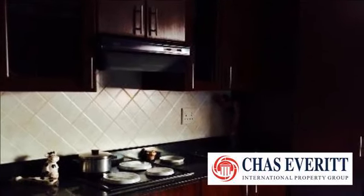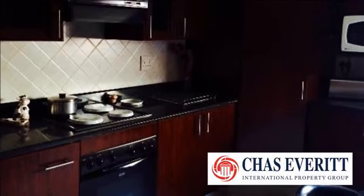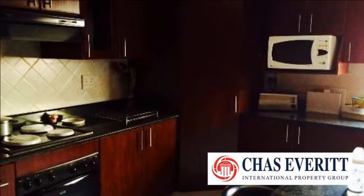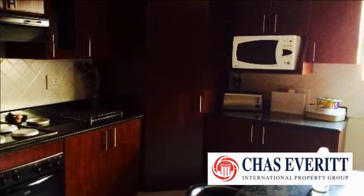From the landing, on your left you enter the spacious kitchen with dark mahogany cupboards, under-counter oven, and beautiful granite tops. There is a separate laundry. From the kitchen to the left is a big dining room, or you can use it as another living area.